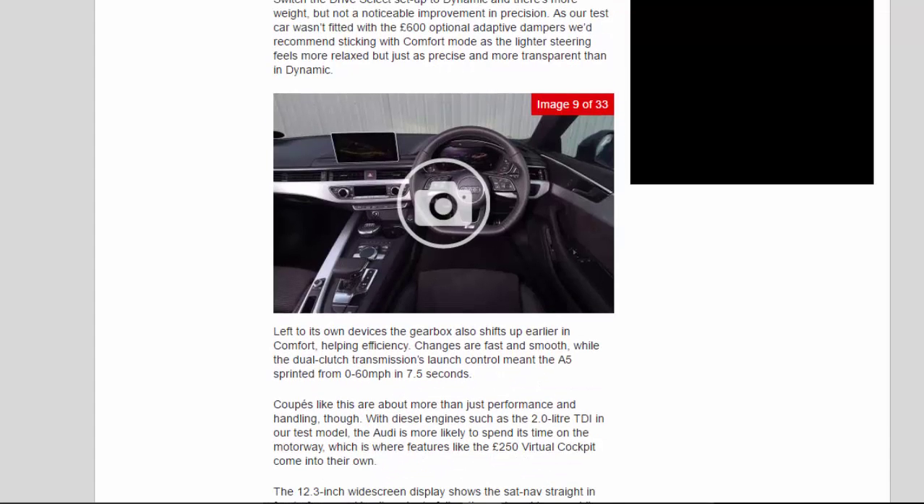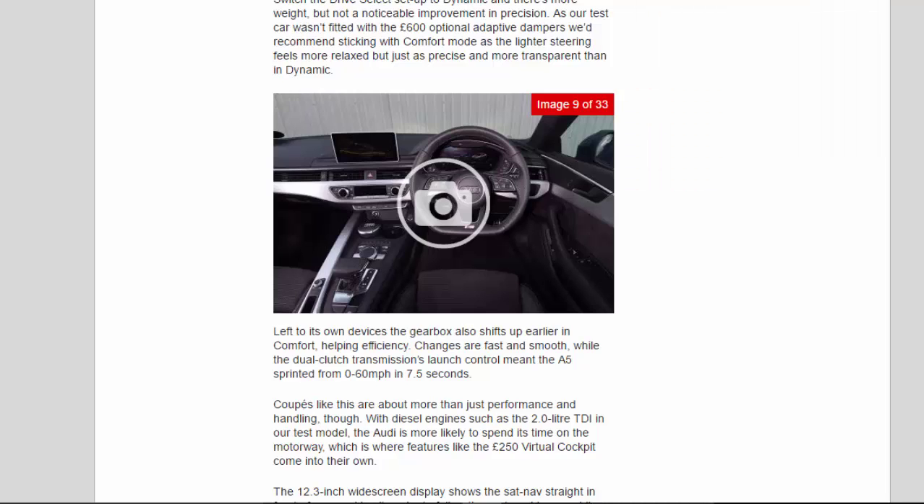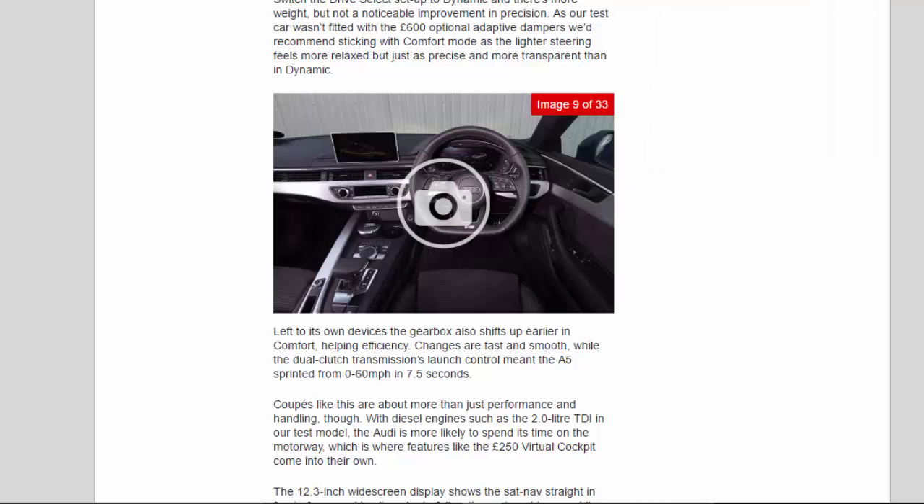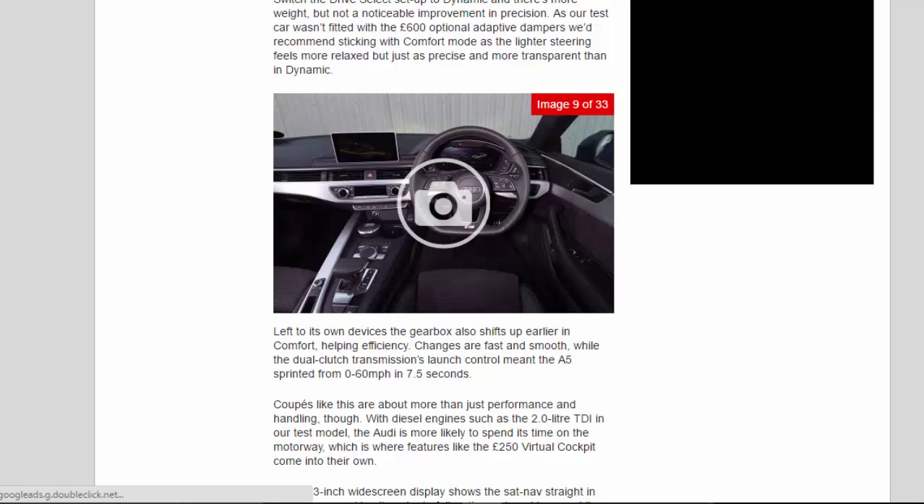Switch the drive select setup to dynamic and there's more weight, but not a noticeable improvement in precision. As our test car wasn't fitted with the £600 optional adaptive dampers, we'd recommend sticking with comfort mode, as the lighter steering feels more relaxed but just as precise and more transparent than in dynamic. Left to its own devices the gearbox also shifts up earlier in comfort, helping efficiency. Changes are fast and smooth, and the dual-clutch transmission's launch control meant the A5 sprinted from 0 to 60 mph in 7.5 seconds.